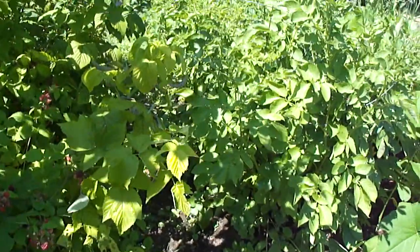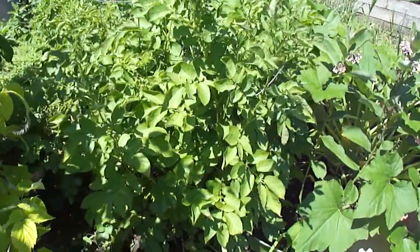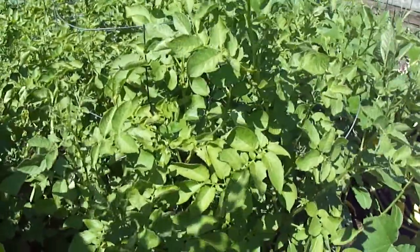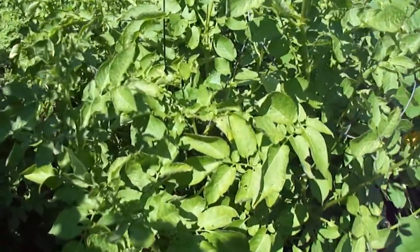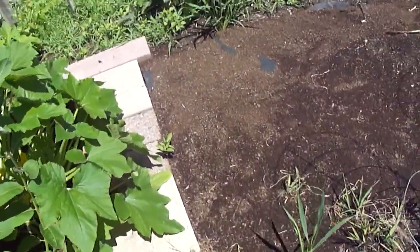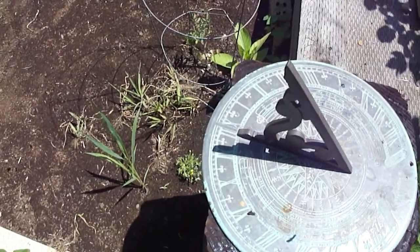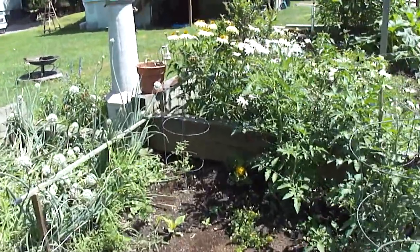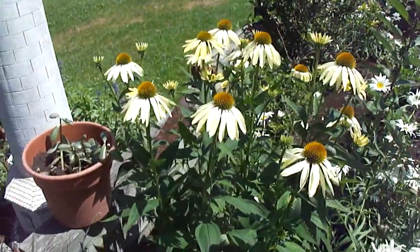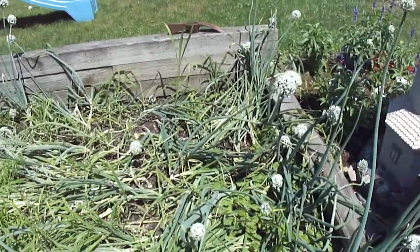Black raspberries are real tasty. Here are the potato plants that grew in tomato cages — keeps the foliage up off the ground so I can walk by, mostly. The jade is put out from inside. The onions are doing great — lots of onions this year.